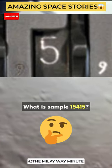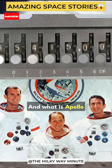What is Sample 15415? Why is it so important? And what is Apollo 15 known for?